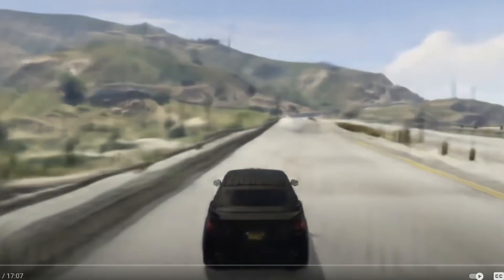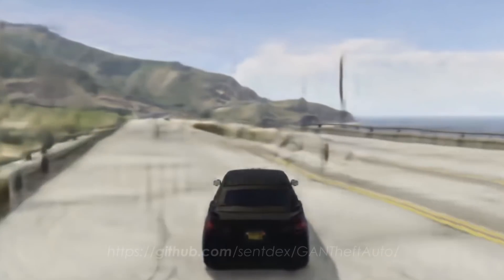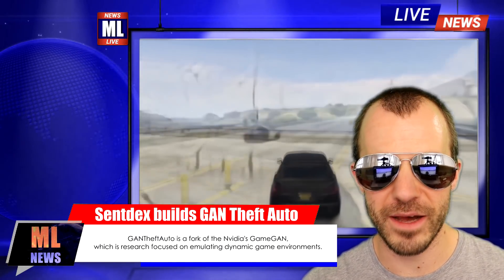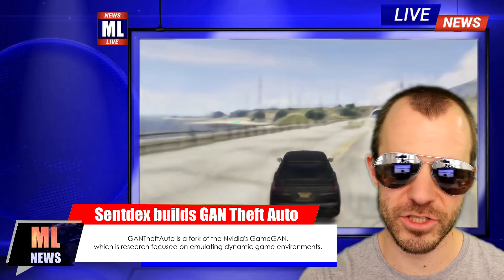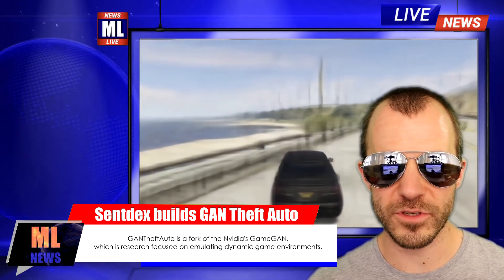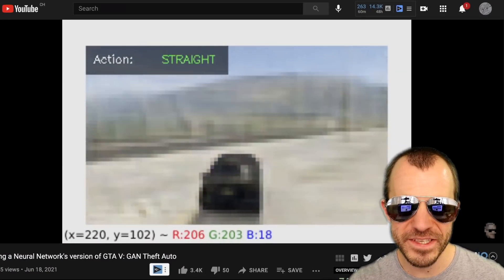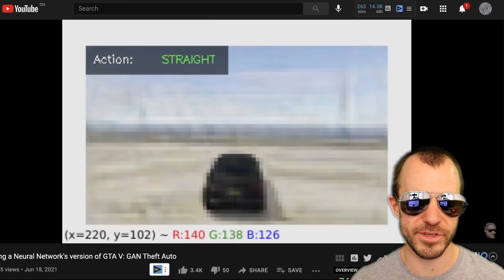Next up, the popular YouTuber SentDex releases a GTA version that is played entirely in the mind of a neural network. All the environment you see is entirely generated by a neural network that responds to your actions. The network has been trained by random agents driving around on a stretch of road, so you can't actually go further than that. To run the demo you need a CUDA-capable GPU, though the code is available and you're free to extend it to also work on CPU and extend the level beyond this stretch of road. Throughout this experience, the neural network actually learned something about the physics of the game itself, even though you never teach it physics.